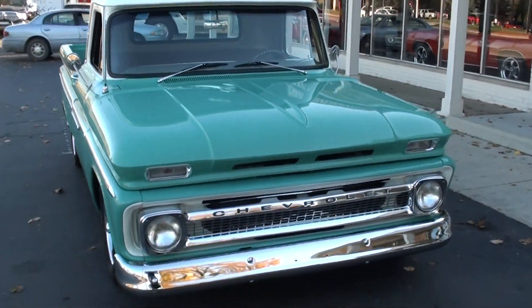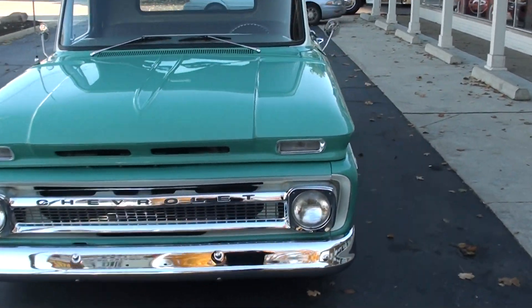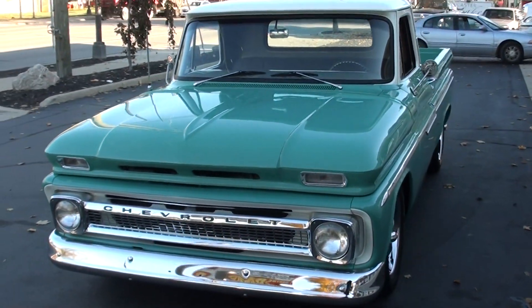Today we're going to take a look at a beautiful 1964 Chevrolet C10. This truck has 1,500 miles and a complete frame-off restoration.